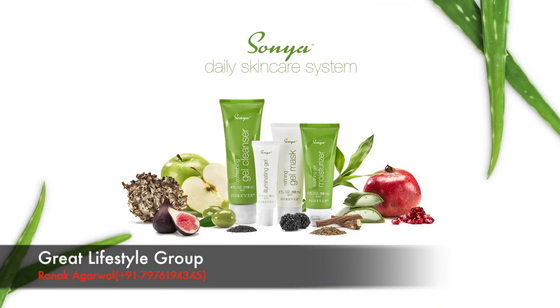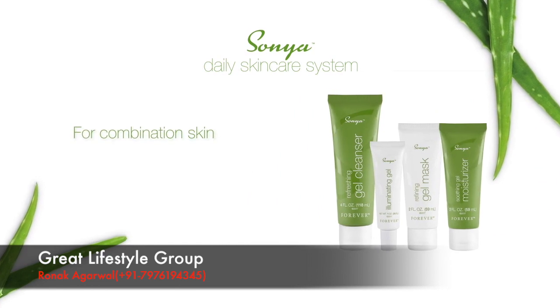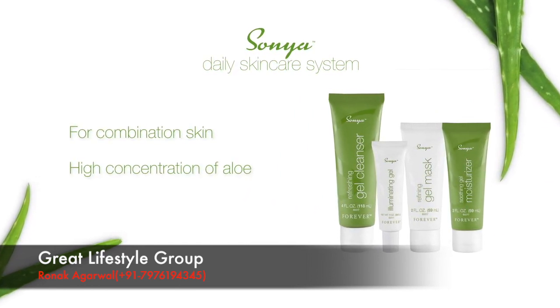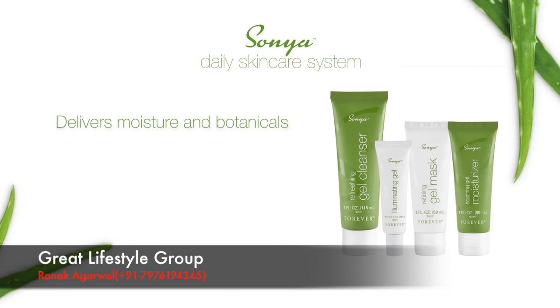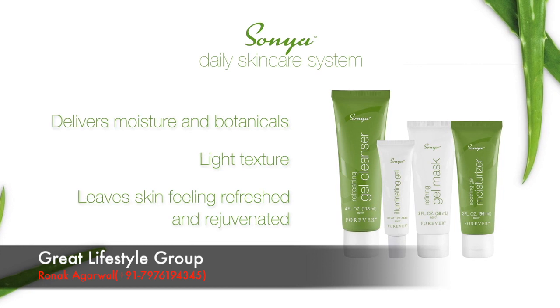Made specifically for combination skin, which can fluctuate and vary greatly, the Sonia Daily Skin Care System features a high concentration of aloe and other moisturizing botanicals. A revolutionary gel-based technology helps to deliver moisture and botanicals where your skin needs the most, with a light texture that leaves skin feeling refreshed and rejuvenated.